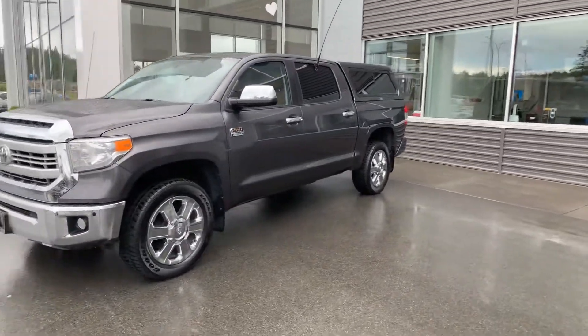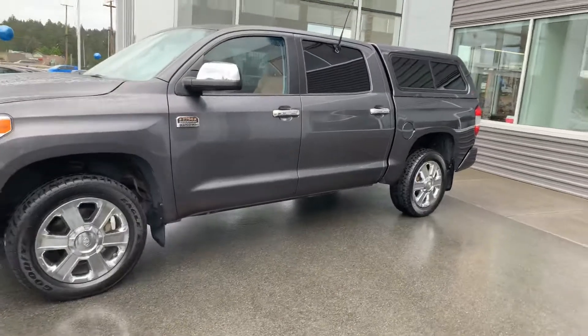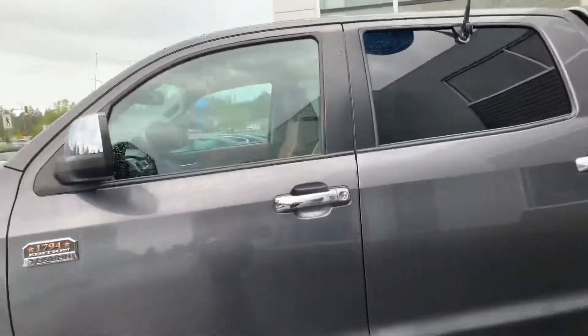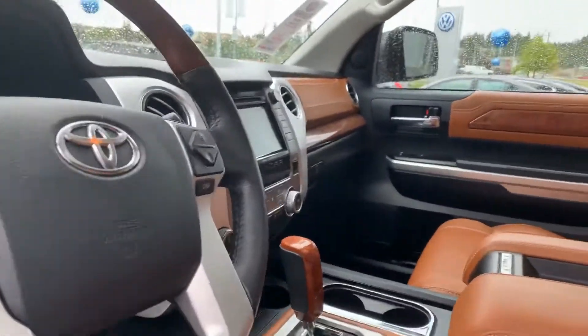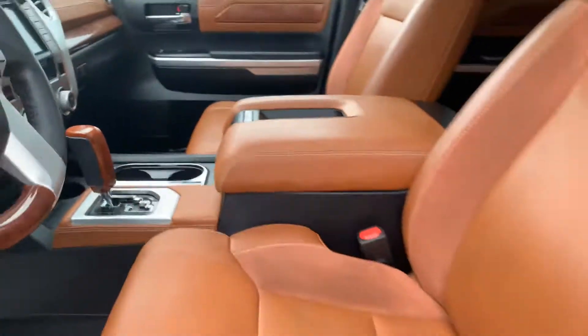As you can see, it's in really good shape. It's got the matching canopy, no scuffs, no curbing of the rims. As we move inside, it's got AC, cruise, power windows, power locks, built-in navigation, heated seats, and cooled seats.